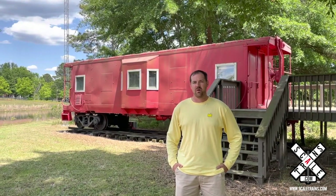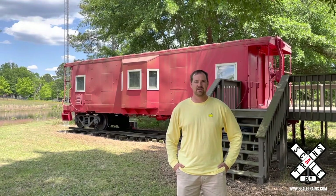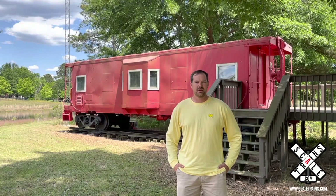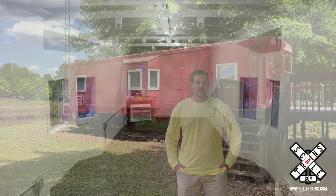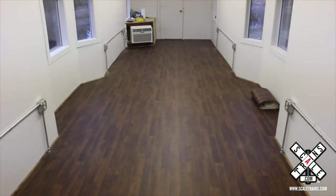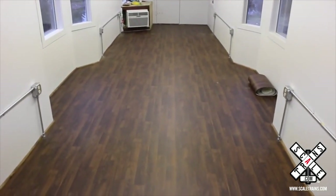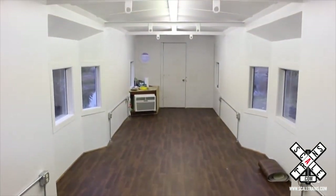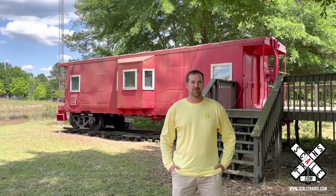We moved it to our farm and then recently in 2013, we moved it again to my residence and I completely gutted the inside and redid all the furnishings inside — floors, walls, new insulation, air conditioning — and that's what I put my layout in. Let's go take a look.